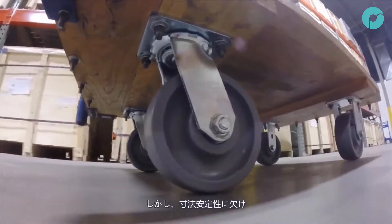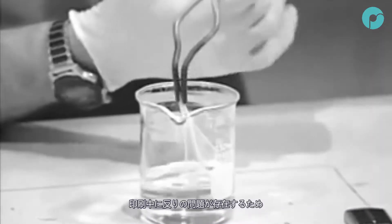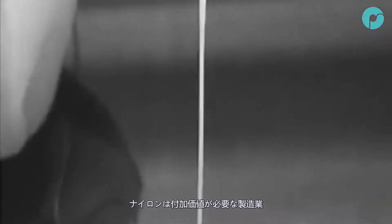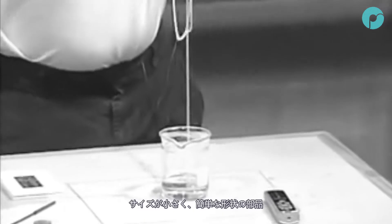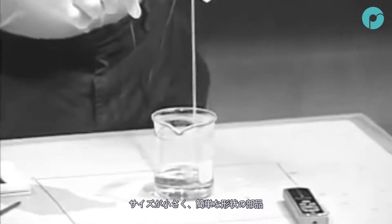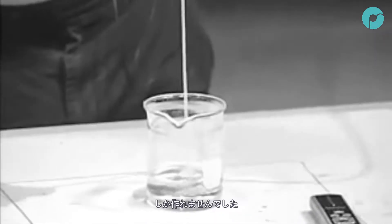However, in the additive manufacturing world, nylons have not been as popular due to their poor dimensional stability and tendency to warp when printed. This has limited their applications to small-sized or geometrically undemanding parts when using conventional 3D printers.